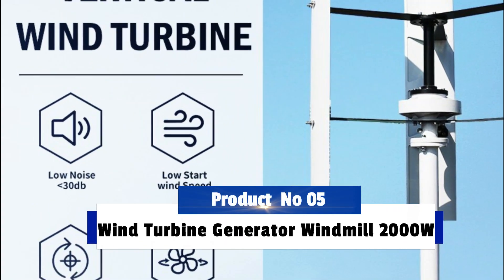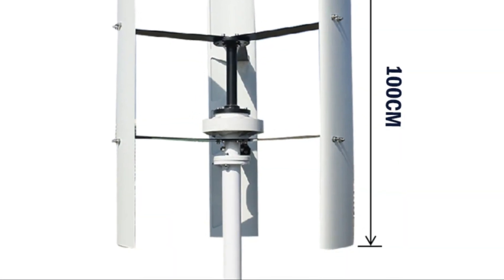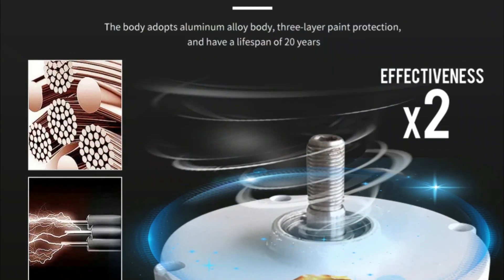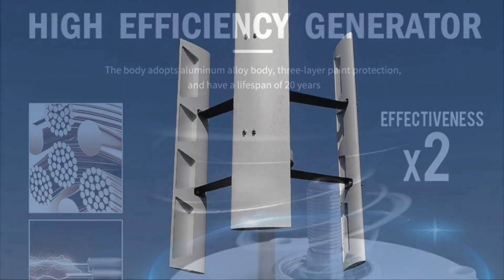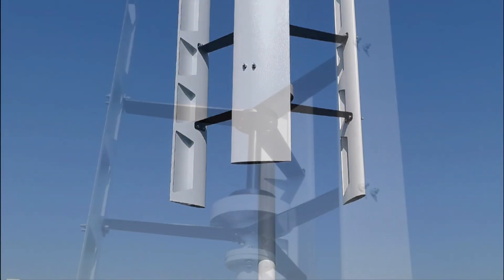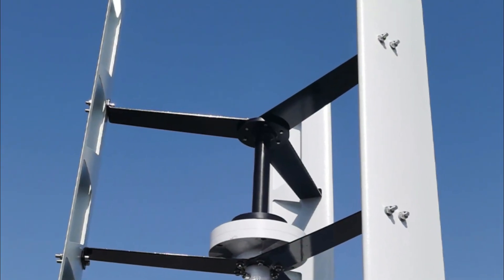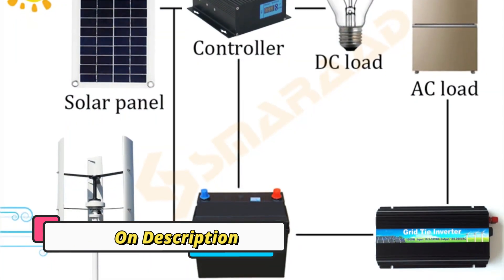Product Number 5: Wind Turbine Generator Windmill 2000W Vertical Axis Permanent Maglev Wind Turbine Generator 24V/48V with MPPT controller is the latest in renewable energy technology. This advanced system allows for a significant increase in efficiency when compared to traditional wind turbines. The Permanent Maglev technology reduces noise associated with the wind turbine and creates a smooth, uninterrupted operation.